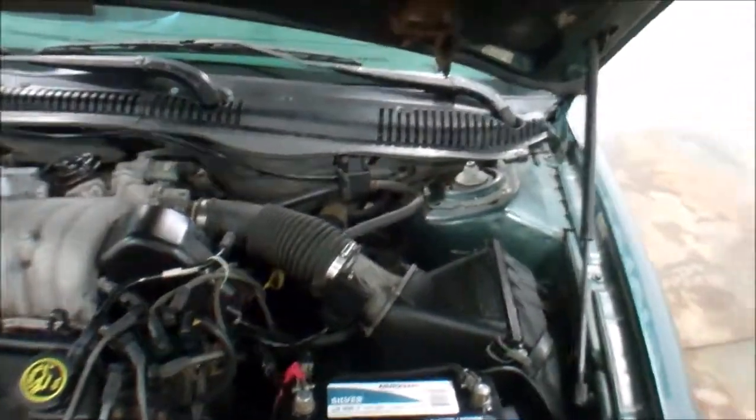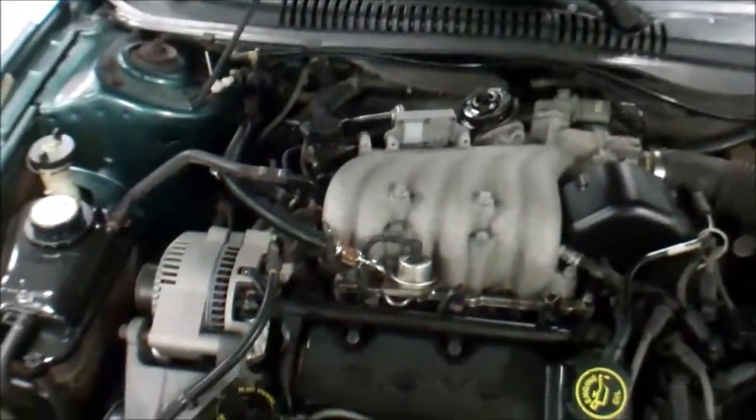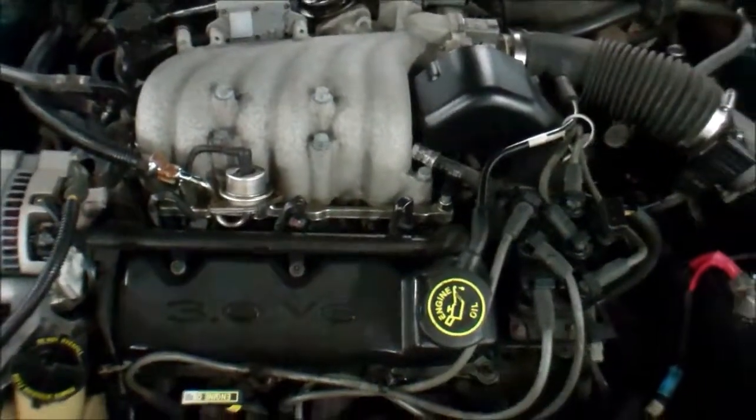All the fluids checked out good, no issues there. Runs and drives fine. Nice little work car, something to haul the kids around. This is a 3.0 liter V6. That's about all we got.